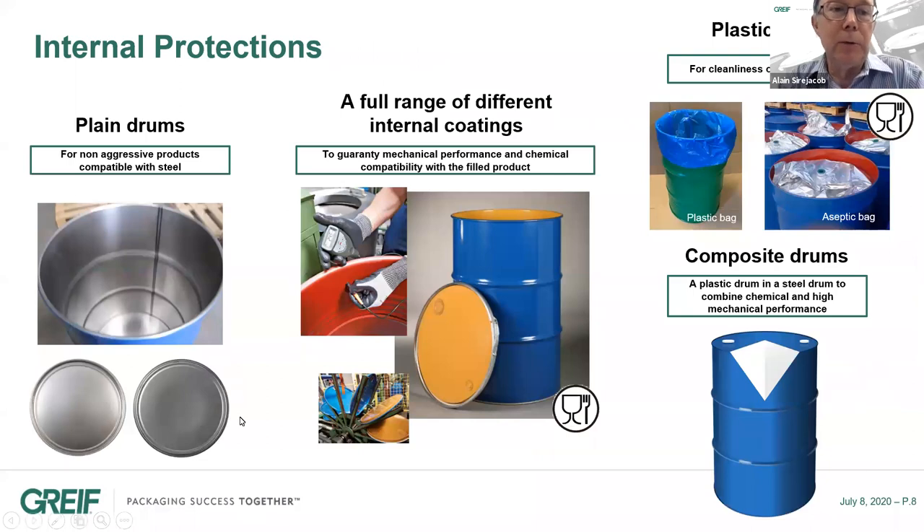In terms of internal protections, the most common is the plain drum for non-aggressive products compatible with plain steel — for example, lubricants, solvents, paints, and many other product types. If the product is not compatible with plain steel, we have a full range of different internal coatings, which provide mechanical performance and good chemical compatibility with the product you want to fill. We have a wide variety of coatings that I will explain a bit later.